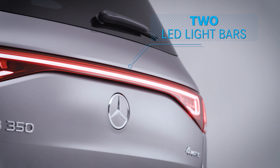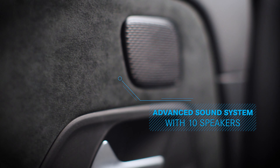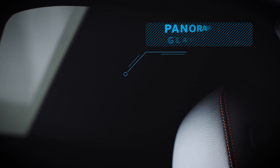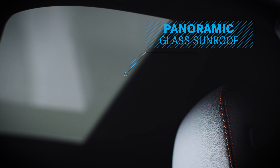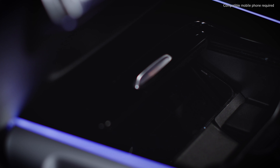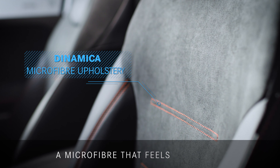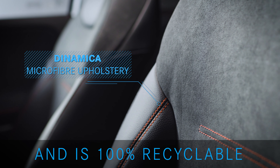two LED light bars, an advanced sound system with 10 speakers, panoramic glass sunroof, wireless smartphone charging, and Dynamica — a microfibre that feels like suede and is 100% recyclable.